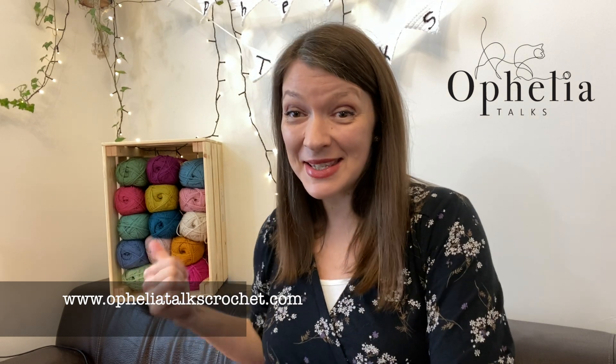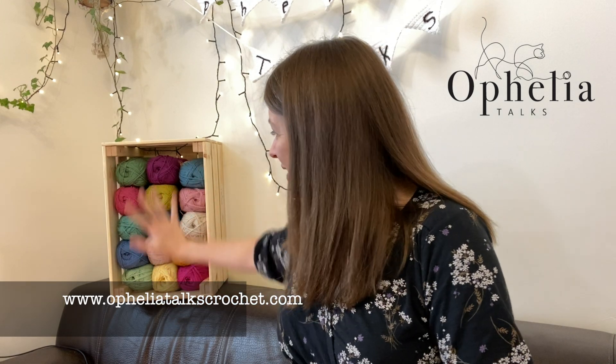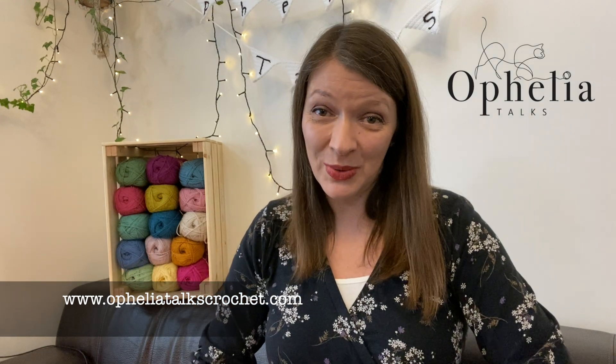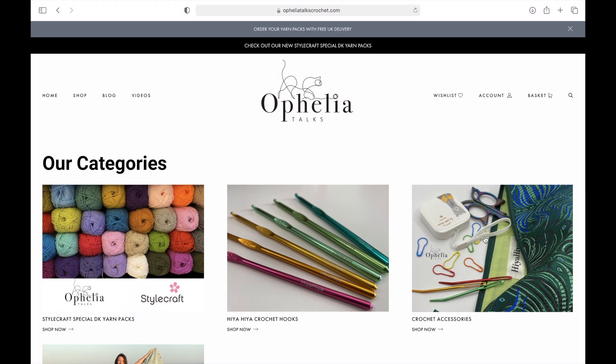You have probably guessed — here is the first limited edition yarn pack. There are some beautiful colors in there and they all go together really well. I think it's a wide range of colors and there's so much you can do with it. It was Dirk who gave me the inspiration for this pack, so I am dedicating this month's pack to him. Here is what the website looks like and this is how you can order it. You go to opheliatalkscrochet.com and on the left hand side you will see Home, Shop, Blog and Videos, and on the right hand side there is Shop Now.